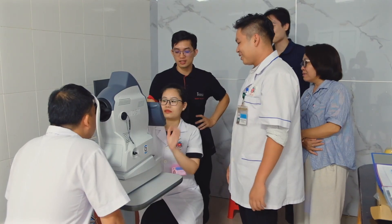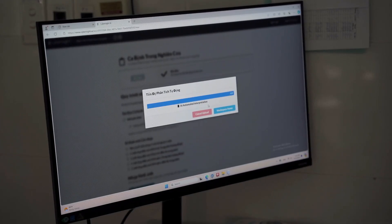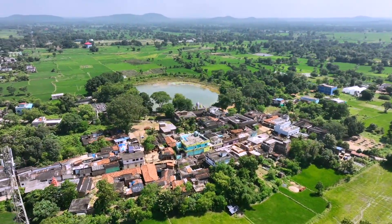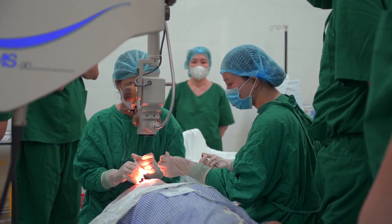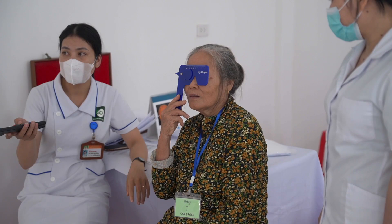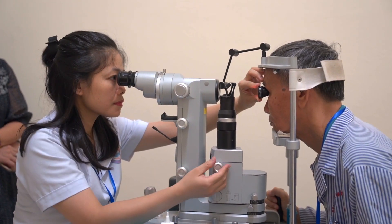It can be operated by a nurse, technician, or even a community health worker, and takes just seconds. Orbis is rolling out this approach in low- and middle-income countries around the world, like here in Vietnam. The result? More patients are getting care, and local ophthalmologists are freed up to focus on seeing those who need immediate treatment.